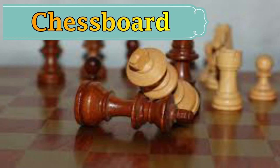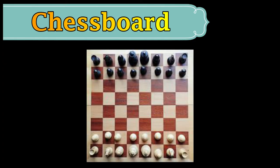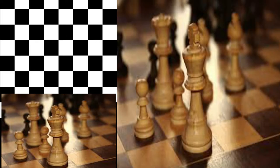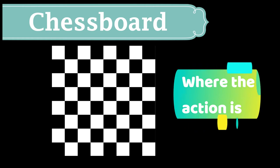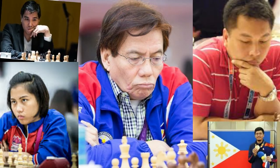But it will always have those 64 squares that you play on — dito ka naglalaro ng chess. This is where the action is, dyan naglalaro ang mga magagaling na utak, mapabata mapamatanda. Let's get ready to rumble!